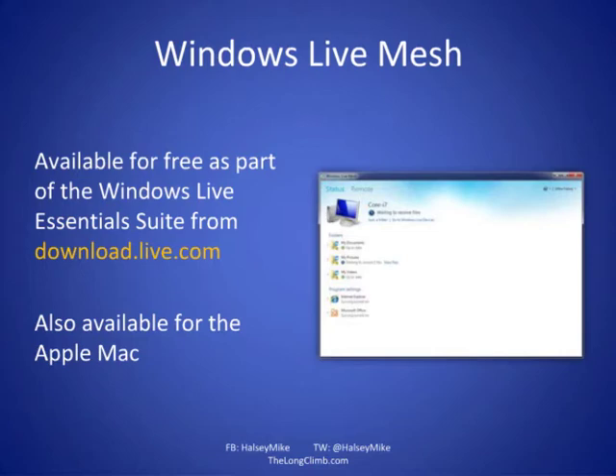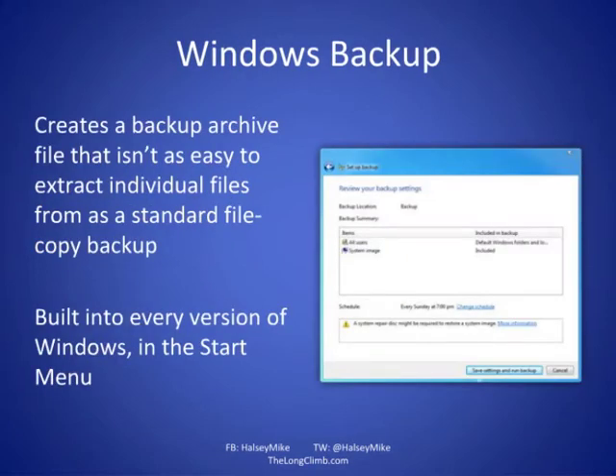Windows Backup is built into Windows Vista, Windows 7, and Windows 8. It's easy to use and automatically chugs away doing backups in the background, provided the backup destination is physically connected. However, it stores your backups as a virtual hard disk, so if you want to pull out an individual file, it's not as simple as a third-party solution that backs up file by file, which makes it much simpler to retrieve individual files.